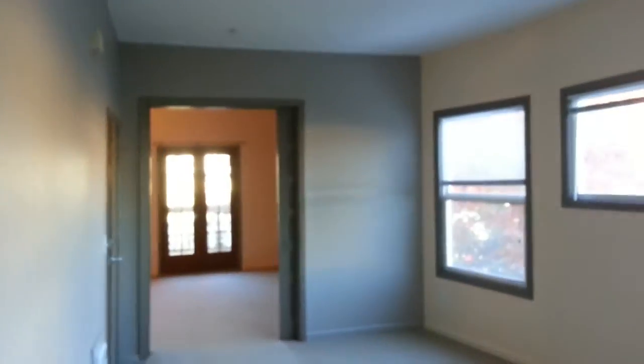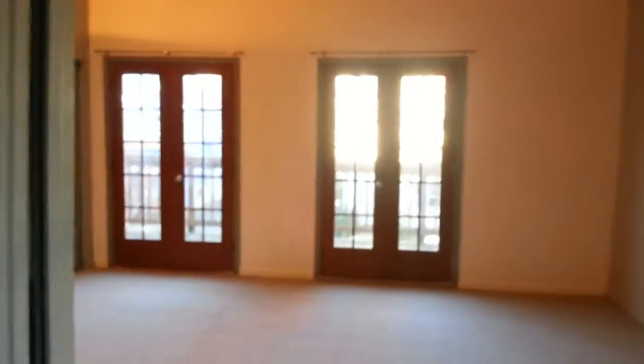That's the apartment — I just wanted to give you a quick glimpse of it. It's a great space and people love living here. If you have any questions or are interested in taking a look, please contact us. Thank you, and good luck on your apartment search.